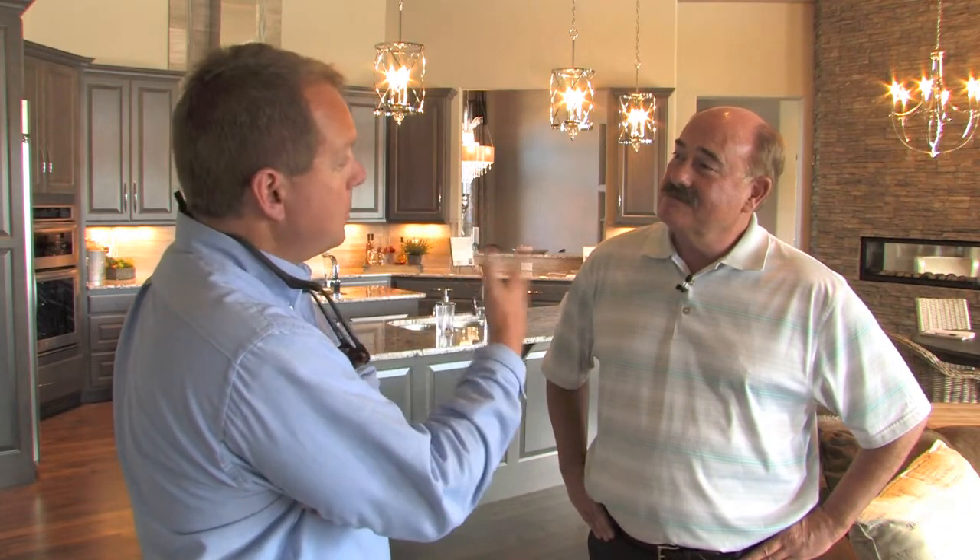One of the features people were really noticing in this home was the lighting. Light fixtures are something that I think are becoming more and more popular in terms of the craftsmanship they show — though it comes back to the interior designer crafting a house that puts all the pieces and parts together so that it flows properly.